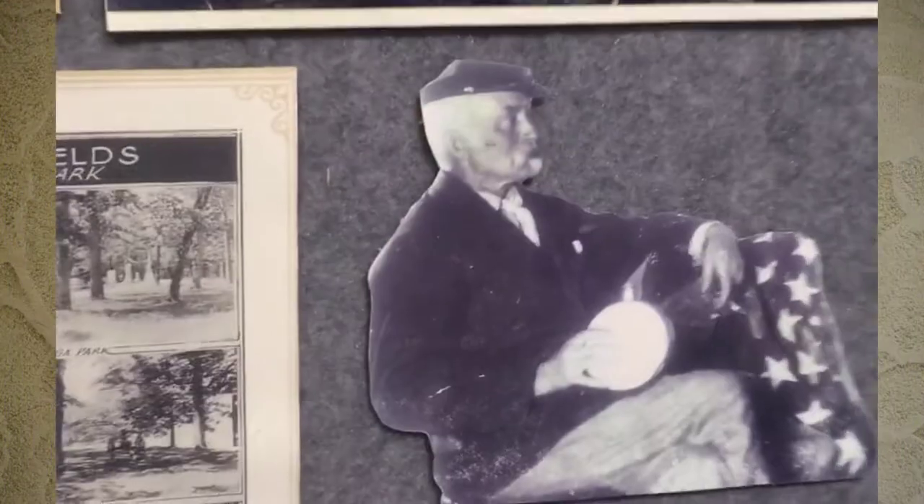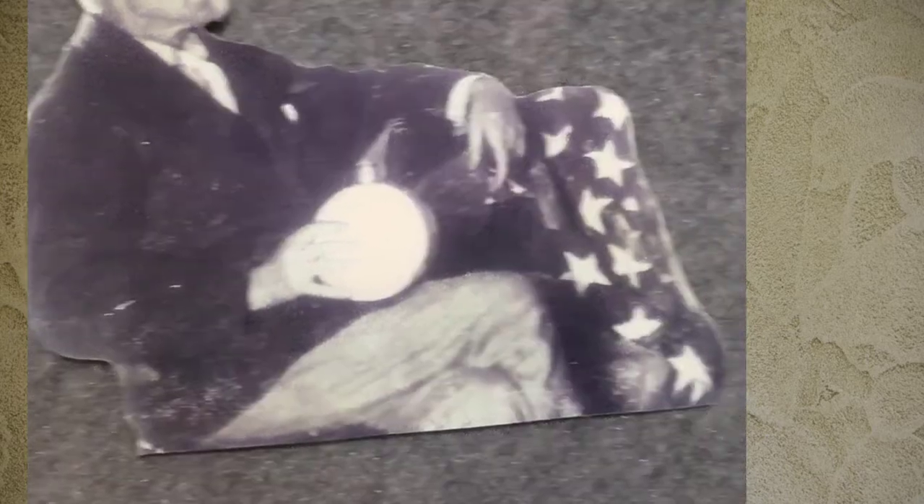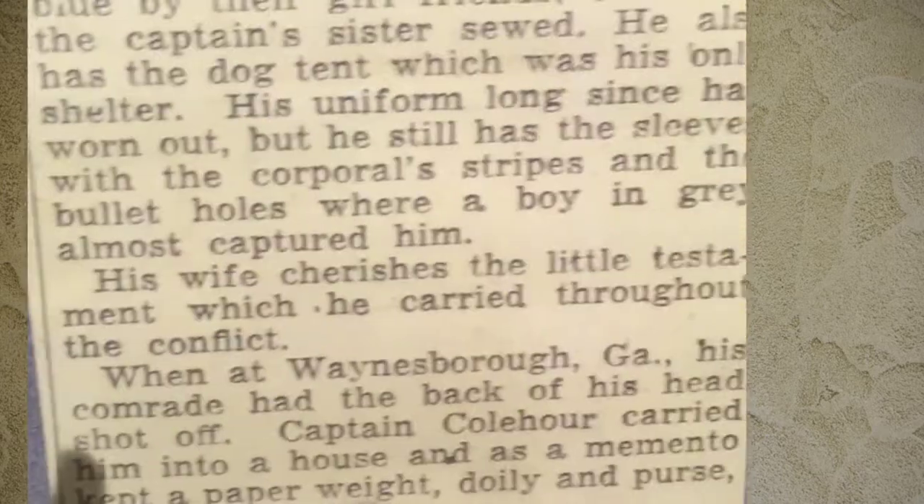Over here is a picture of my great-grandfather holding the flag that his sister Susan made in 1862, and right here in the display case is the flag. This is the real stuff here — you hardly get Civil War history that is this pertinent.